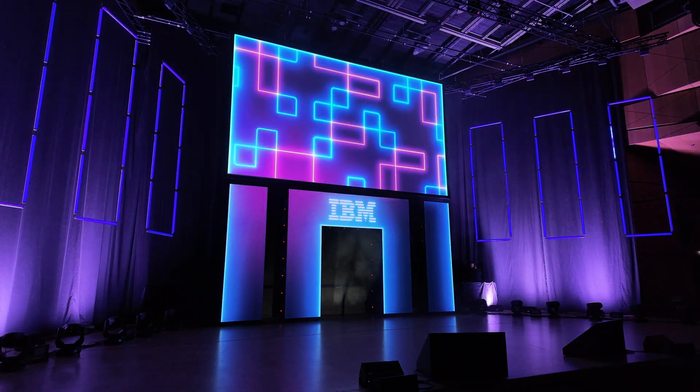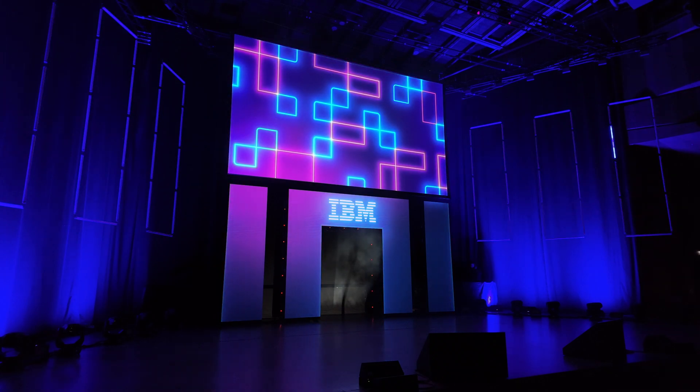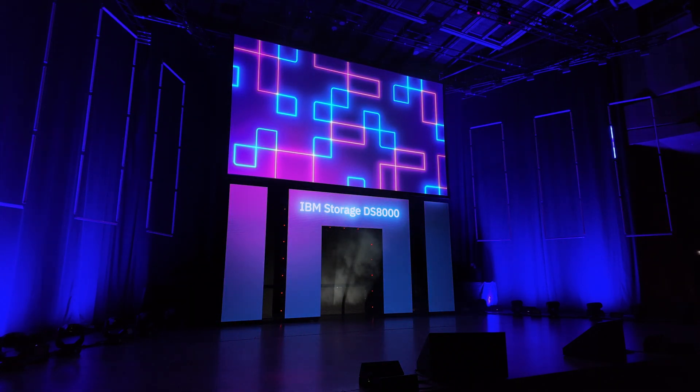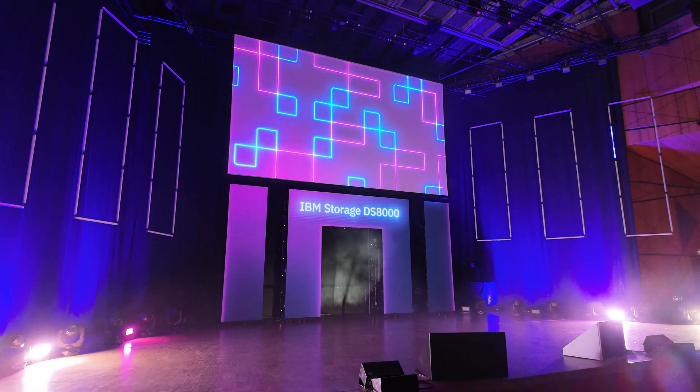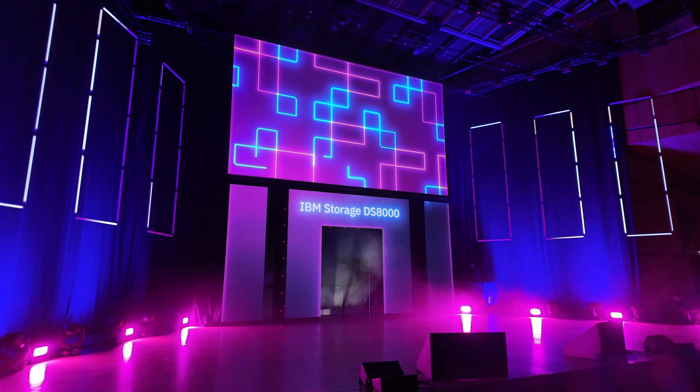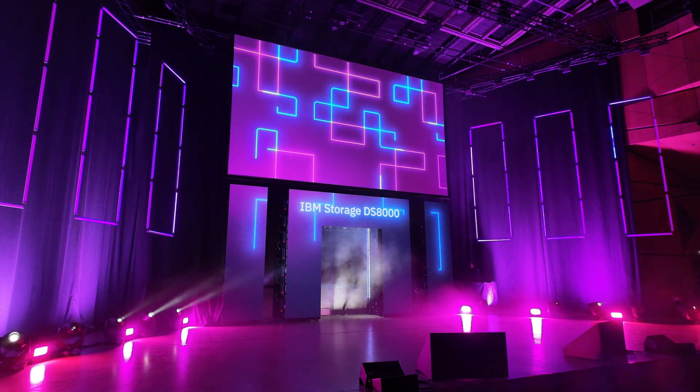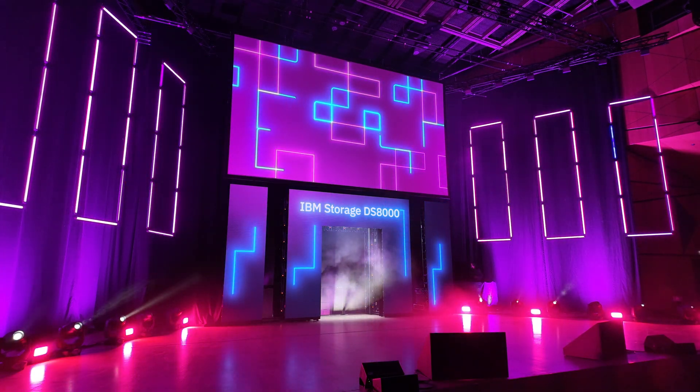Don't worry, IBM has got you covered. Introducing IBM Storage DS8000.